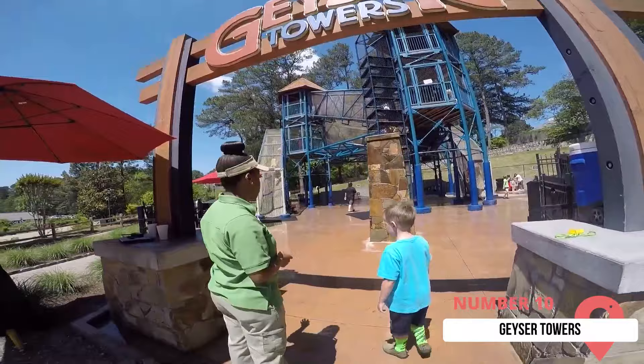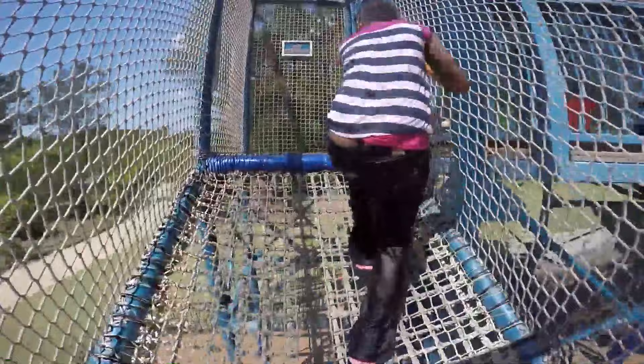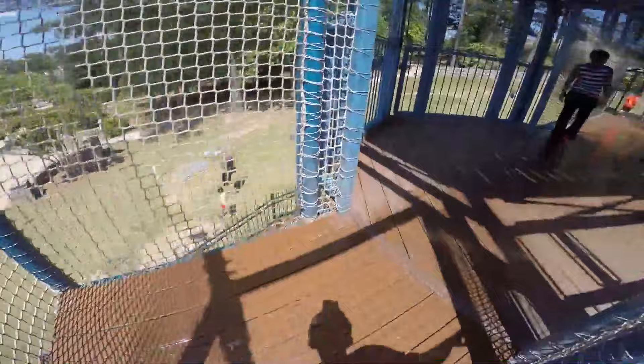10. Geyser Towers. This is a fun water park ideal if you're traveling with young children. Make sure you bring your swimsuits if you plan on visiting. It's a large-scale playground where you can get splattered with a geyser as you navigate the area. You can accompany your children to make sure they're safe at all times. It's easily one of the most fun things to do in Stone Mountain. The kids might get bored walking around and will want something with more adrenaline — visiting Geyser Towers will likely be their favorite part of the trip.